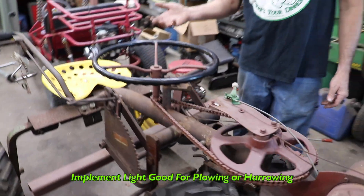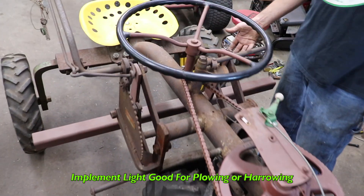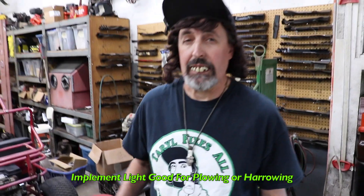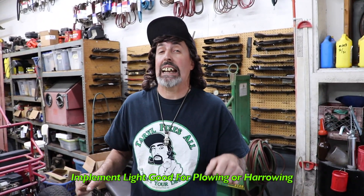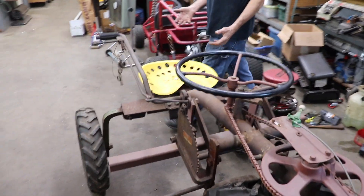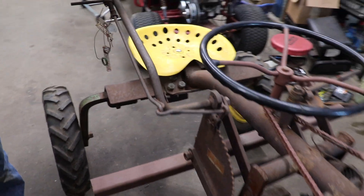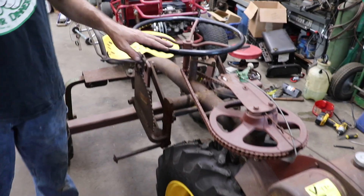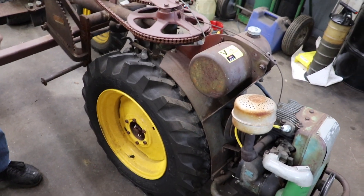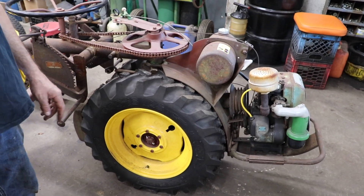It said it had an implement light so you could shine it on your implement — if you're plowing or harrowing. And I think it had a tail light. I don't think I did too bad on this one considering the shape it's in and that 99.9% of it is there, and I think it'll start.